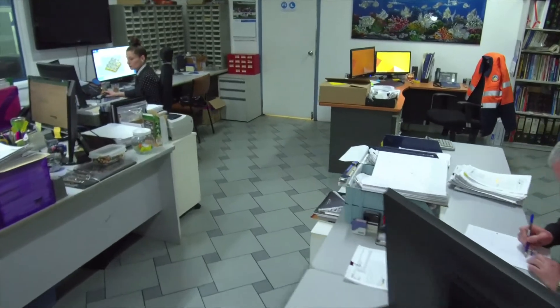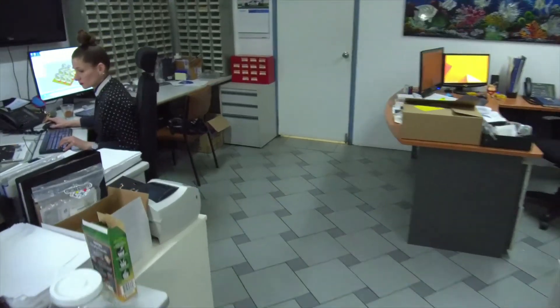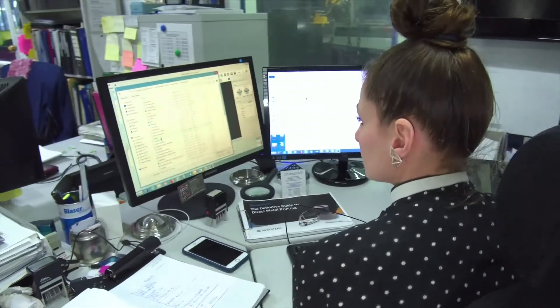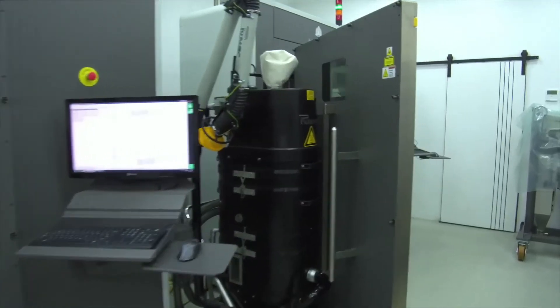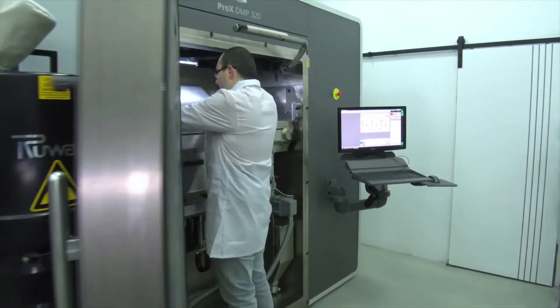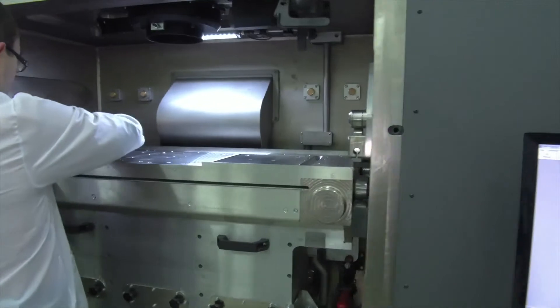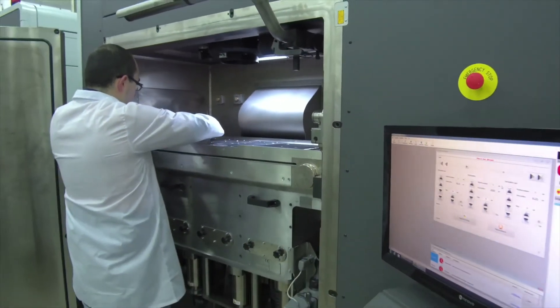If Omega had not continued to reinvent itself, it would have just been more of the same, or perhaps less of the same. The process I felt for us going forward was to find out how we could add value for our customers and value to the business. 3D printing, as opposed to CNC machining, was our path forward.